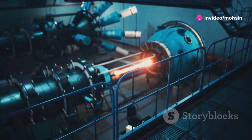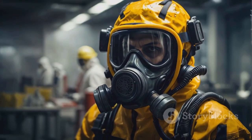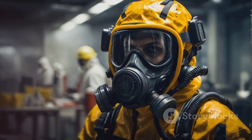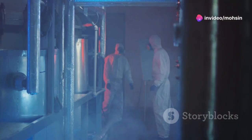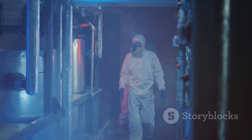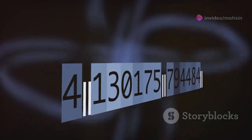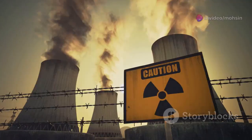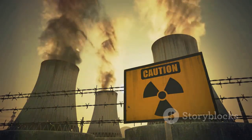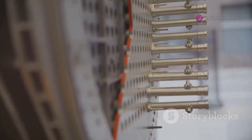Making enriched uranium isn't easy — it takes serious science, strict safety, and lots of rules. Workers must protect themselves from radiation and chemicals at every step. Factories use thick walls, air filters, and sensors to keep everyone safe. Governments and international groups like the International Atomic Energy Agency watch closely to make sure uranium is only used for peaceful energy, not weapons. Every gram is tracked from the mine to the reactor, and facilities must be kept secure to prevent theft or sabotage.